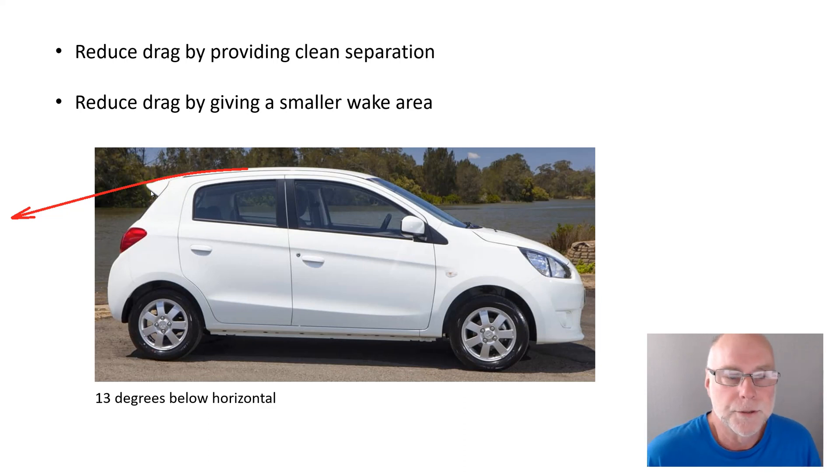Secondly, it needs to reduce drag by giving a smaller wake area, and it achieves that by its downwards inclination. I came across one in a car park the other day and measured its angle — it was 13 degrees below horizontal. That's very much in the ballpark of what the research indicates and what my measurements indicate is good for this type of spoiler design. I don't want to say it has to be exactly 12 or 13 degrees, because there is going to be a range of angles, but 13 degrees is certainly well within that recognised ballpark angle.